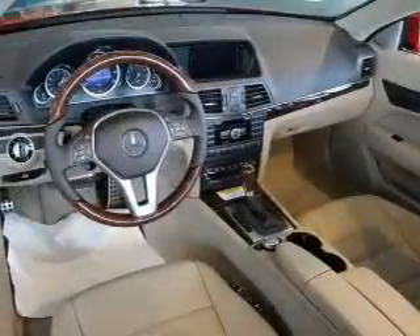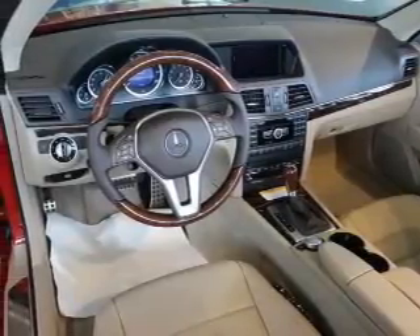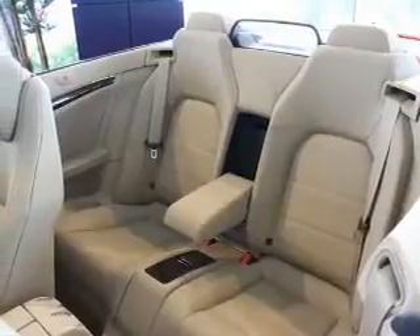Brake safely with the anti-lock braking system. Heated seats comfort you on cold winter days. He's always hot and she's always cold — solve this problem while driving with dual temperature controls.